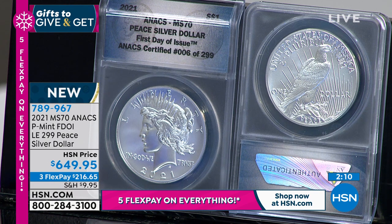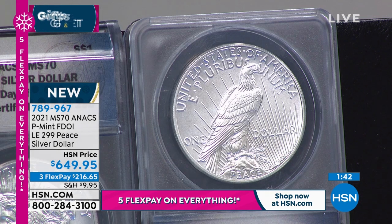Less money. I was able to get a slightly better price on the Peace Dollar at $649.95, but only 299 in our first day of issue exclusive. 100% exclusive to us here at HSN for the United States Peace Dollar. Only $699 each, coin individually numbered, first day of issue. I think this is a truly, ultimately spectacular coin to be able to get individually. As you look at that coin, it is stunning.